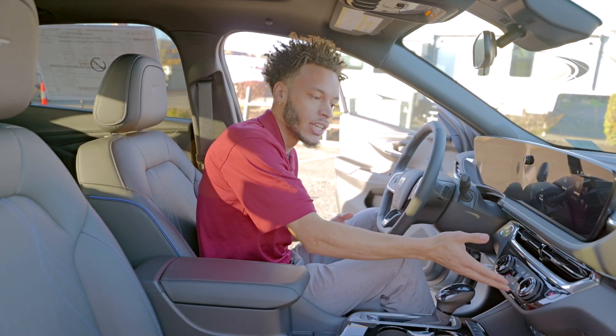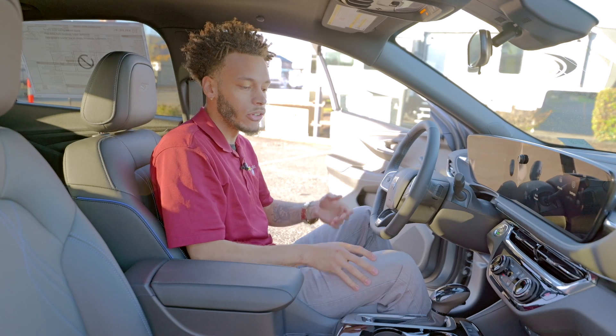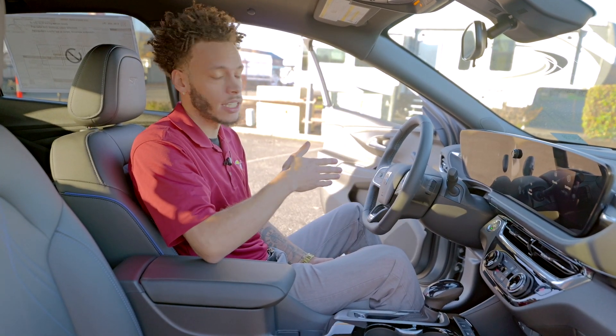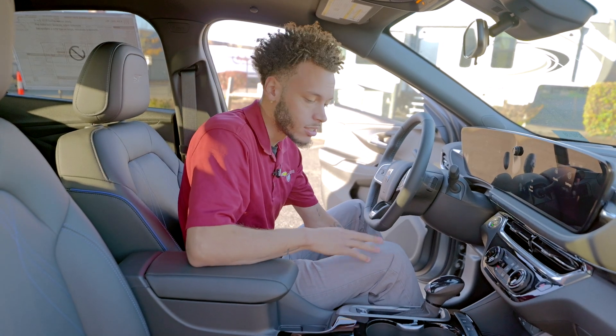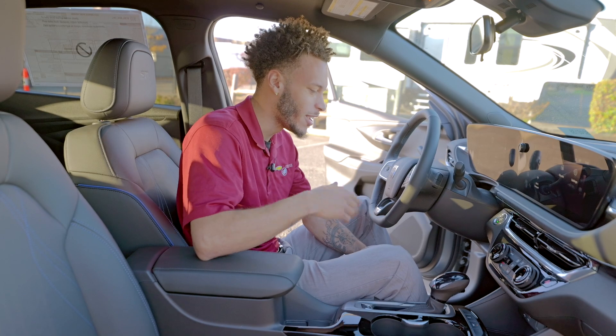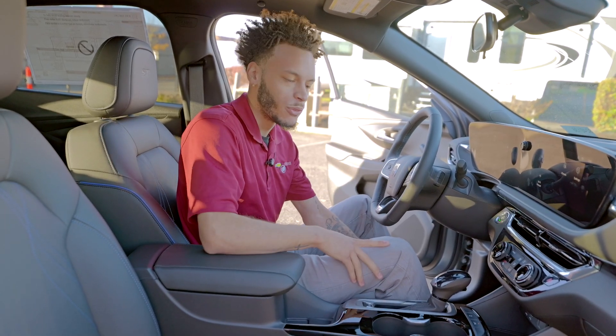For convenience features, you're going to have your heated seats, heated steering wheel, and remote start — which all work hand-in-hand together. Those early mornings at six o'clock when you don't want to get into a cold car, just remote start your car and it'll warm it up for you.